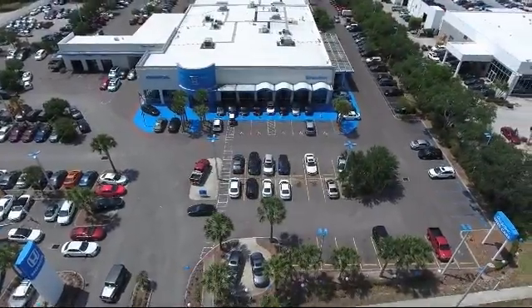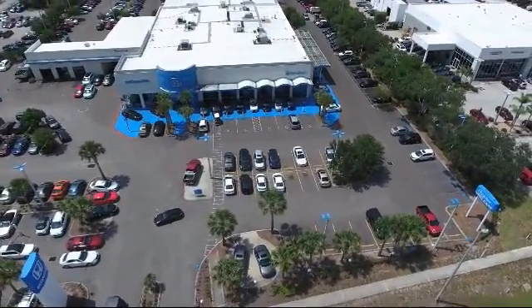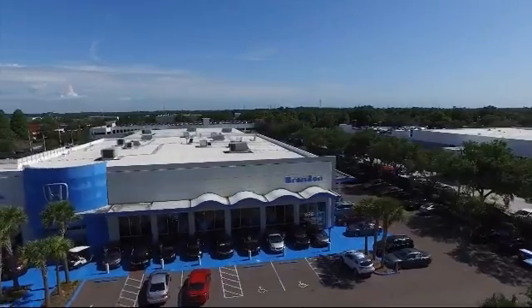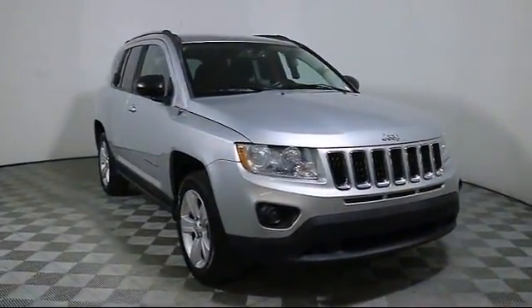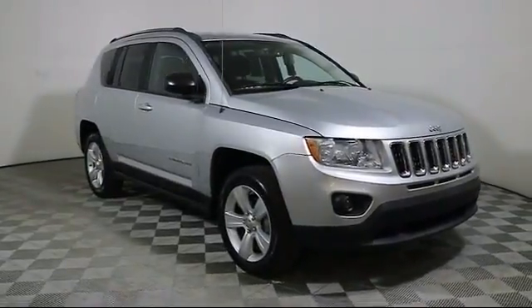Welcome to Brandon Honda, Tampa's premier Honda dealer, and home of the real nationwide lifetime warranty on all new and most pre-owned vehicles. Here's a look at another one of our great pre-owned vehicles from our large selection.